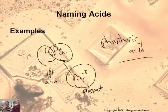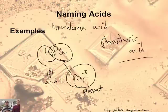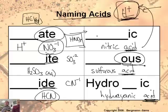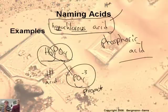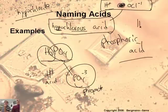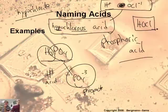Let's find the formula for hypochlorous acid. It ends in 'ous,' which came from 'ite,' so the ion is hypochlorite. Looking at the polyatomic ion table, hypochlorite is OCl⁻, with a negative one charge. The word 'acid' means H positive. So H⁺ plus OCl⁻ — the charges cancel to zero — giving HOCl. That's hypochlorous acid.